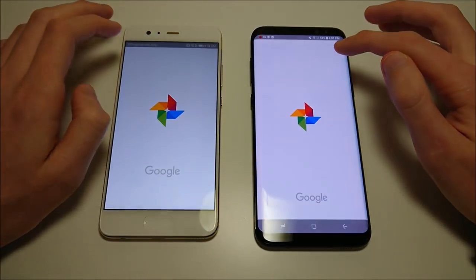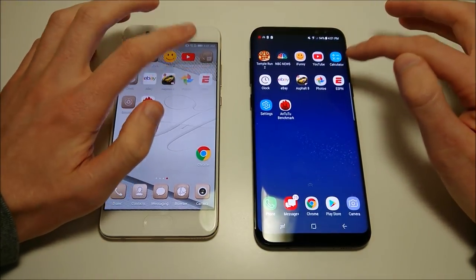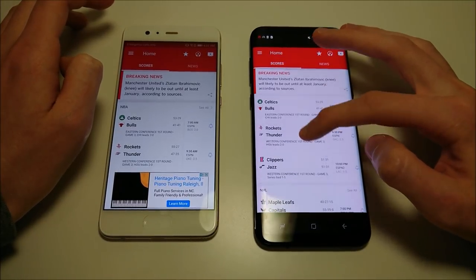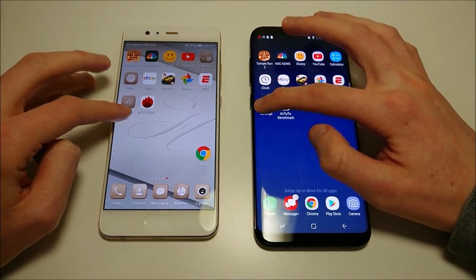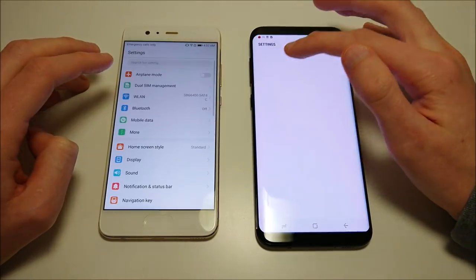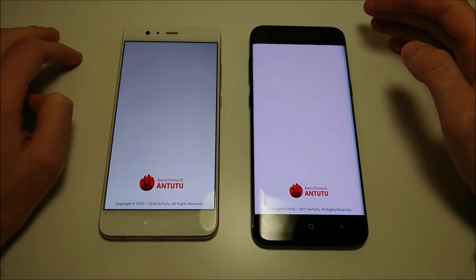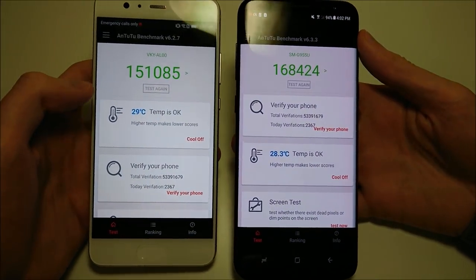Photos next - that was pretty close. ESPN next - Galaxy going to take that one. And Settings. For the app opening test, I think it was extremely close between both phones. Let's do Antutu benchmark next. Antutu is favoring the Snapdragon 835 here on the Galaxy: a score of 168,000 versus 151,000 for the Huawei. With the Galaxy, this will be the highest on Android, right behind the iPhones.